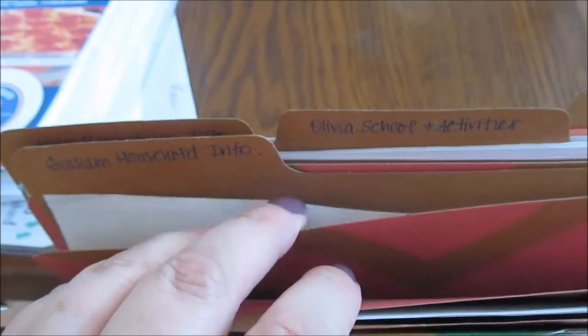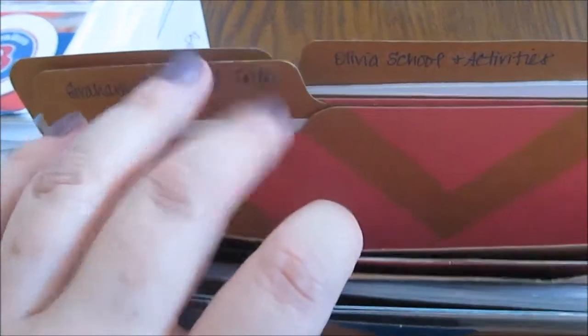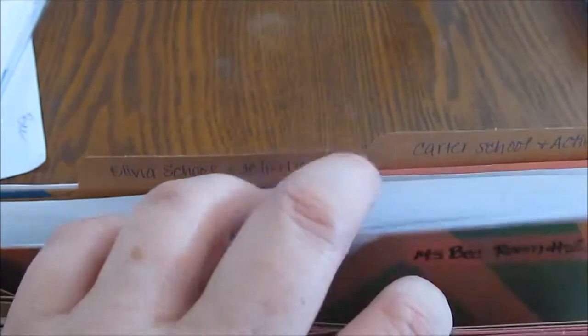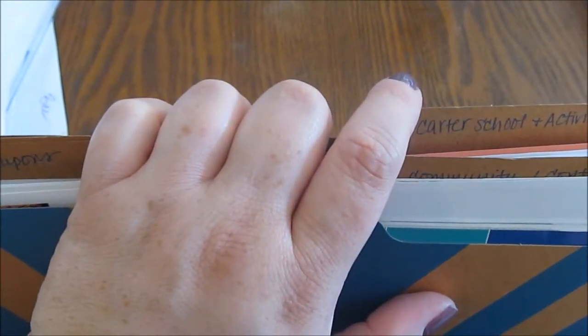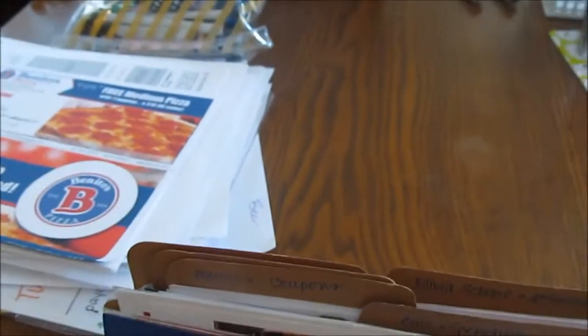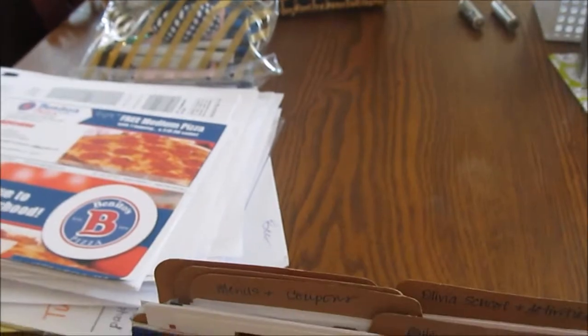The Graham household information folder has important information like passwords for Netflix and Wi-Fi and things like that. The kids' school information folder has general information about the school, and then they each have a folder that is specific for them — so Olivia and Carter each have their own. And that is how I organize it. I will come back and show you the different piles of stuff as I go through and kind of explain a little bit.